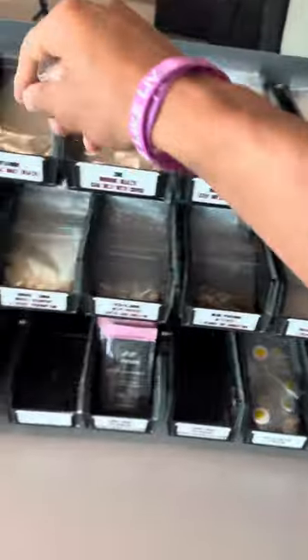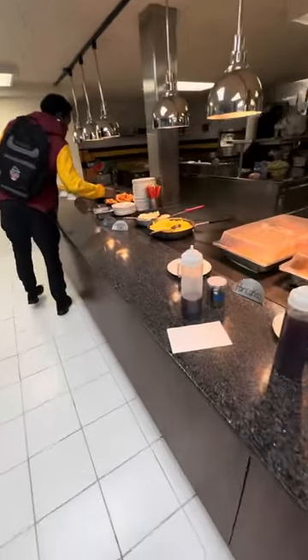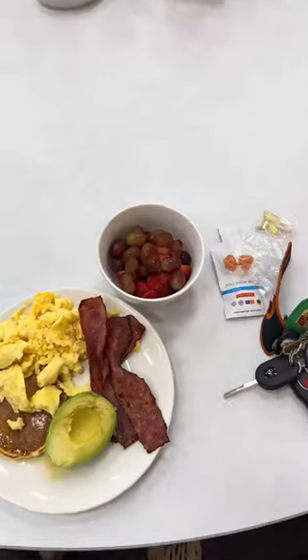I grab all my vitamins and supplements — vitamin C, multivitamins, and collagen. Then I head down to the cafeteria for a nice breakfast: avocado, turkey, bacon, two scoops of eggs, pancakes, fruits.